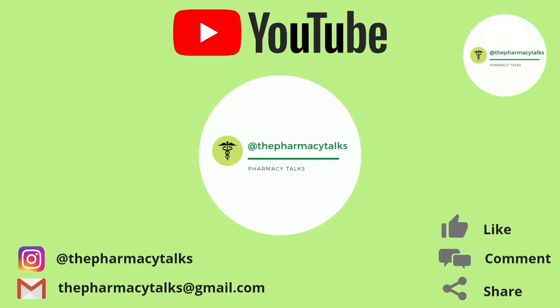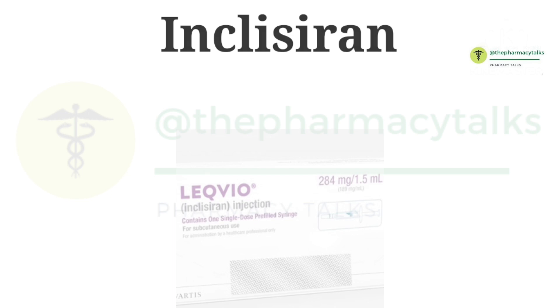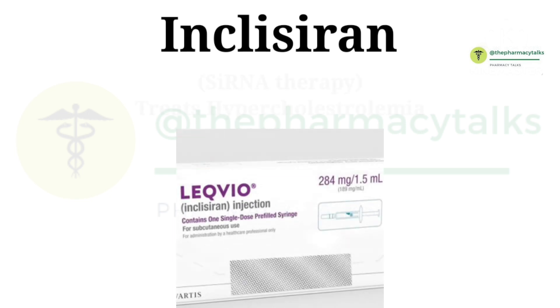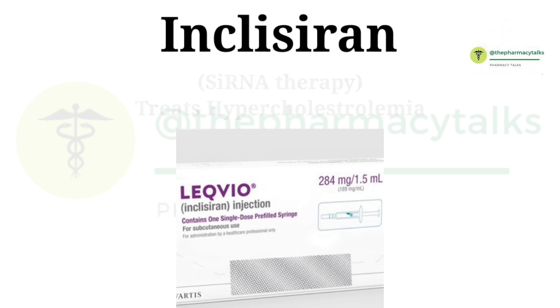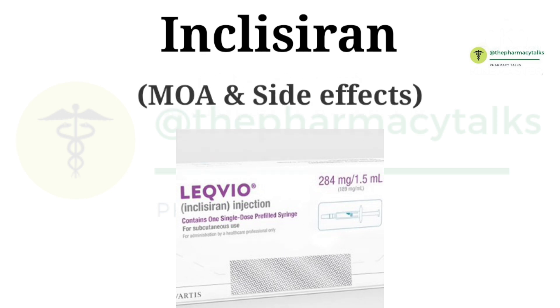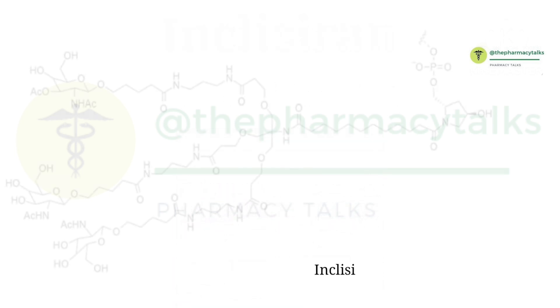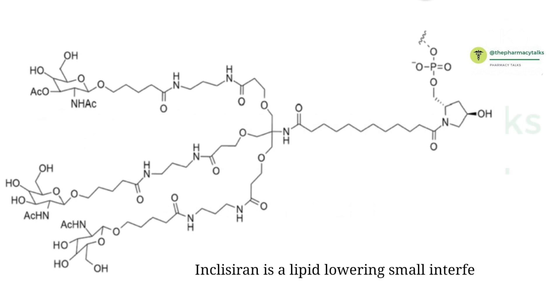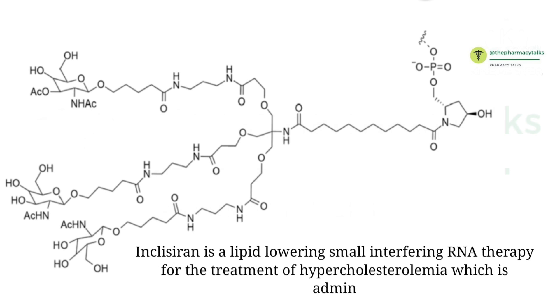Hello and welcome to the channel, The Pharmacy Talks. Today in this video we are going to talk about the first and only novel small interfering RNA therapy to treat hypercholesterolemia, which is Inclisiran. We will discuss what is Inclisiran, what is its mode of action, and what are the side effects associated with it. Inclisiran is a lipid-lowering small interfering RNA therapy for the treatment of hypercholesterolemia, which is administered by a subcutaneous route.